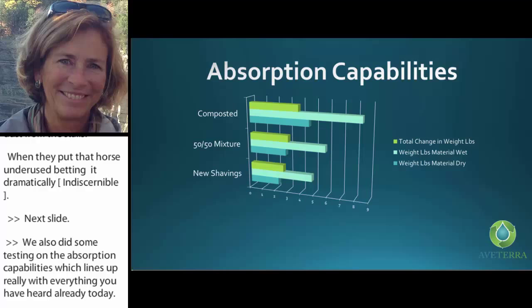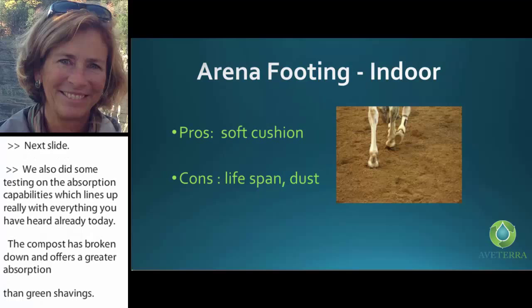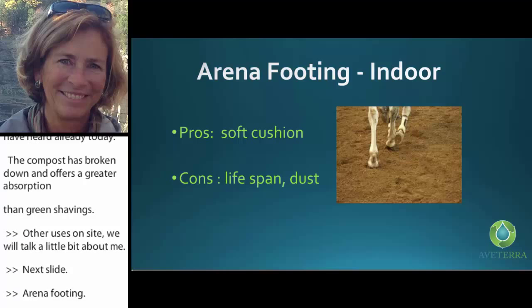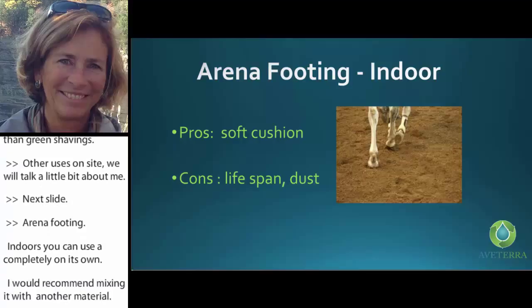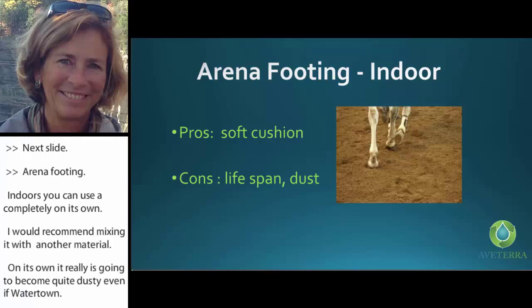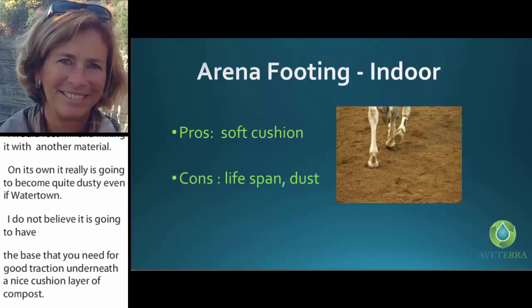Other uses on site — arena footing. Indoors, you can use it completely on its own, but I would recommend mixing it with another material because on its own it's going to become quite dusty. Even if you water it down, I don't believe it will have the base you need for good traction underneath a cushioned layer of compost. On its own, it does need to be worked with another material just to increase the lifespan.